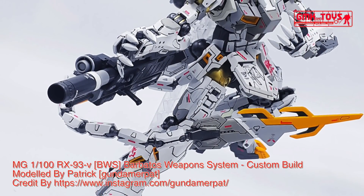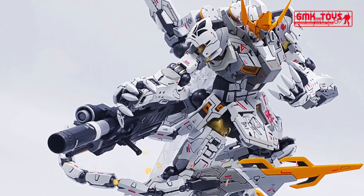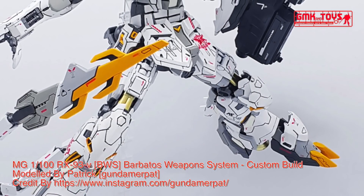Modeler: Patrick, or Gundam Erpen. Model title: Custom RX-93V BWS, New Gundam Barbados Weapons System. Modification type: custom paint job, chrome plating, kit bash, custom panel line.